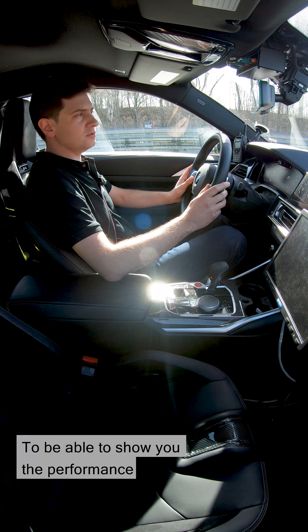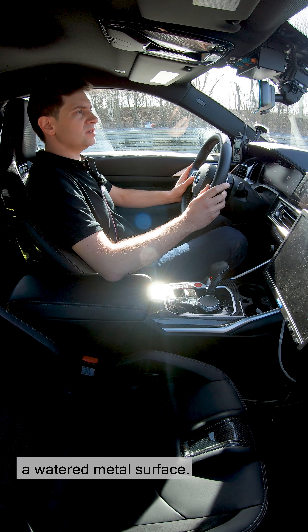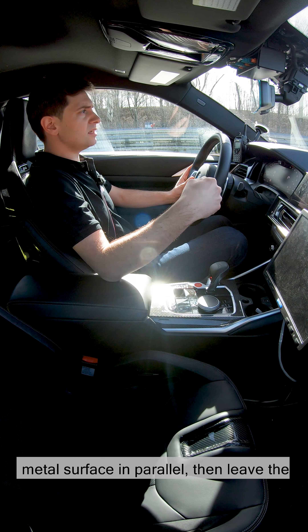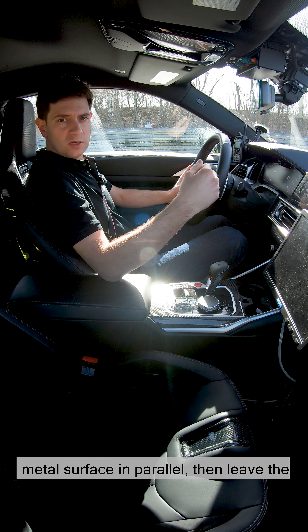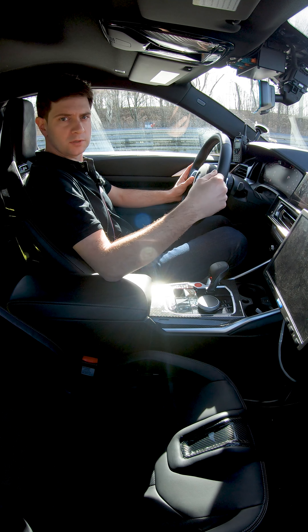To show you the performance advantage of the new M3-M4 in comparison with its predecessor, we're here on a watered metal surface. Two cars are going to accelerate on this metal surface in parallel, then leave the metal and switch to an asphalt surface with more grip.